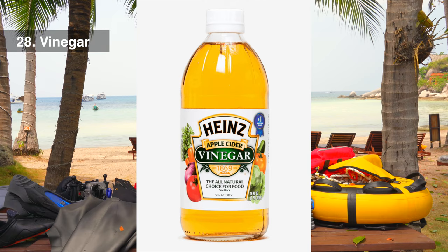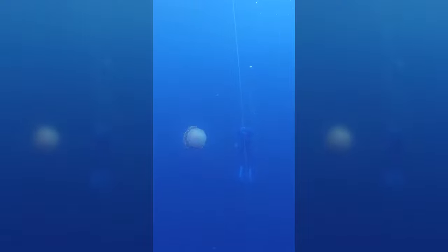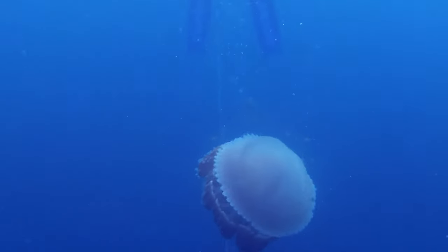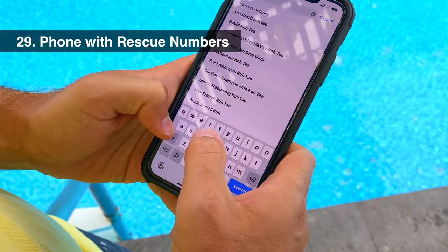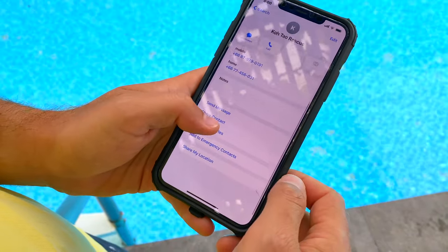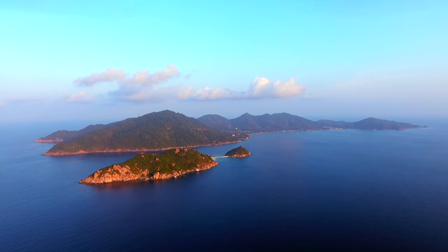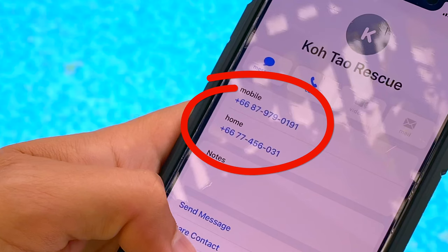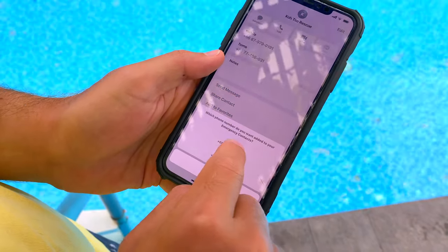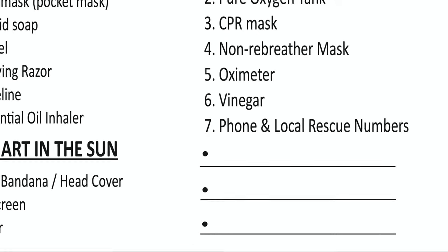It's also important to have vinegar on the boat. It's not the season right now, but sometimes we have giant jellyfish here in Kotao and you can get stings, so it's good to have vinegar to treat jellyfish stings. Last but definitely not least is a phone with rescue numbers. It might seem obvious, but we often freedive in foreign countries and remote areas like Kotao where the emergency local numbers are not as simple as 911. Make sure to ask local dive shops for rescue numbers and add them to your emergency contacts. I've also added blank spaces on the PDF checklist so you can write down your local rescue numbers.